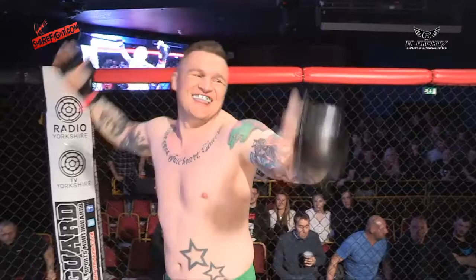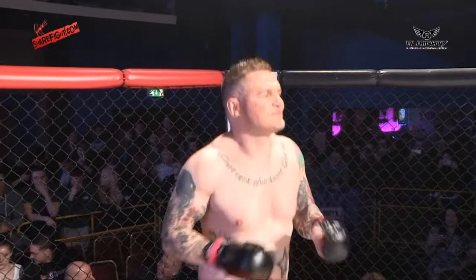Ladies and gentlemen, it is time to introduce the fighters. Introducing first, fighting out of the red corner, representing XL Freedom Fighters, Brad Carter!